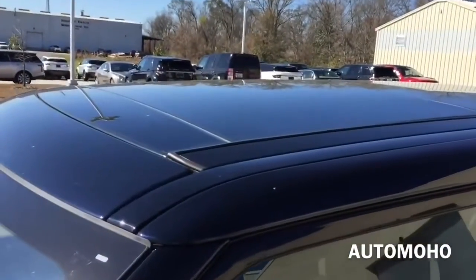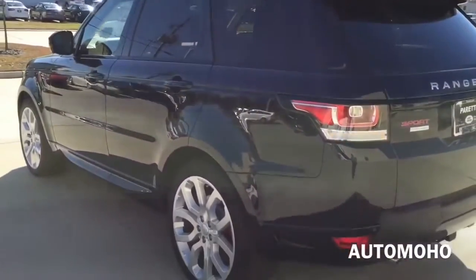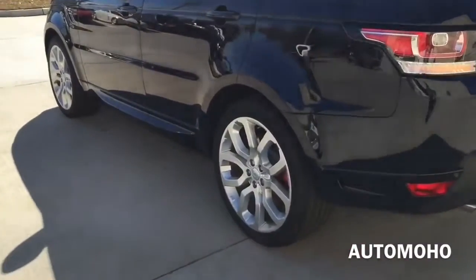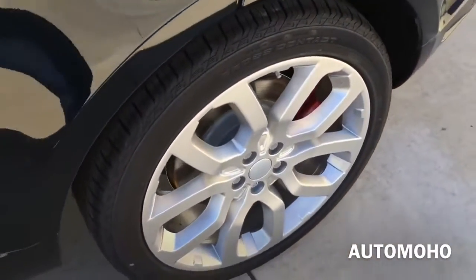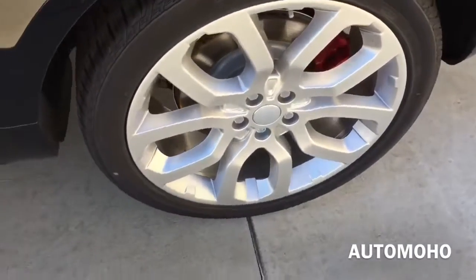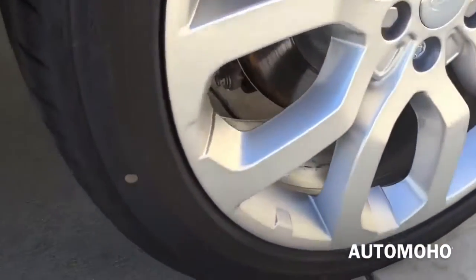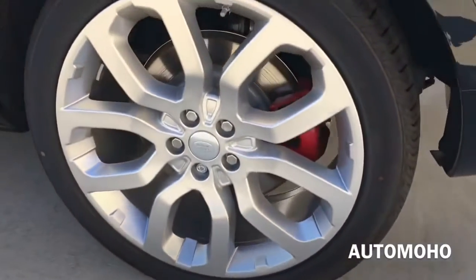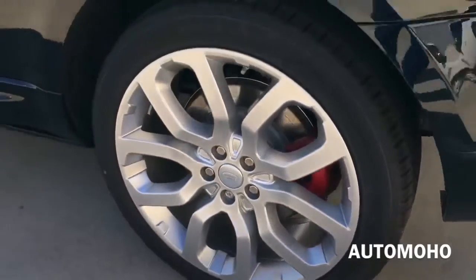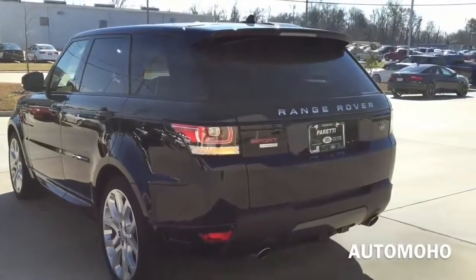On top is the huge panoramic sunroof that offers both the front and rear passengers a sweeping skyward view. It can also be tilted up or slid open for an open air feeling. Rear wheels are also 22 inches and come with 275/40 tires as well. Behind the rear wheel you also find the internally ventilated brake disc as well as the red painted brake caliper. It also comes with all-terrain anti-lock braking system, all-terrain dynamic stability control, road stability control, electronic brake force distribution, cornering brake and hill descent control, emergency brake assist, and trailer stability assist as well as hill start assist.